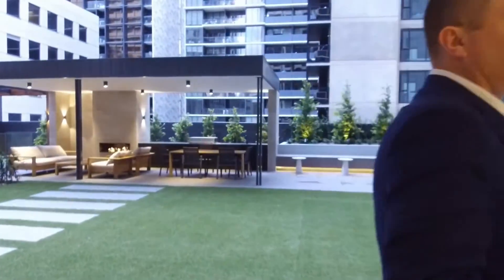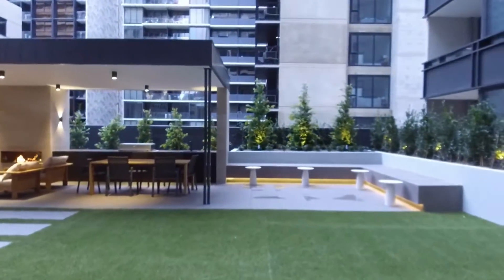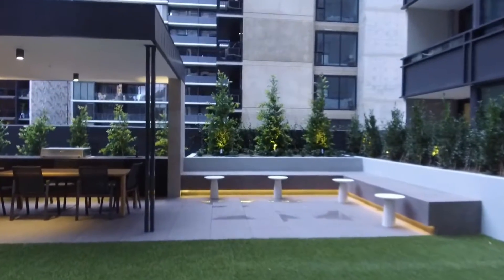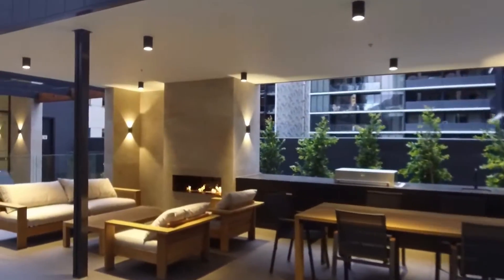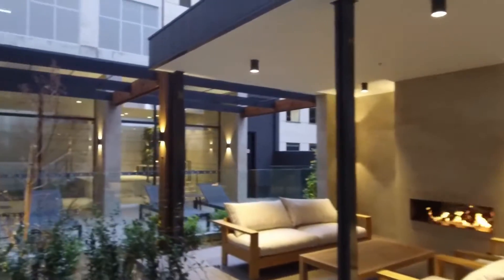As we walk outside, your eyes are naturally drawn to the fireplace, the barbecue, the outdoor areas. This will get a lot of usage come summertime.